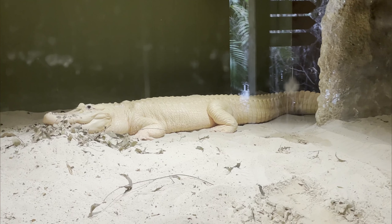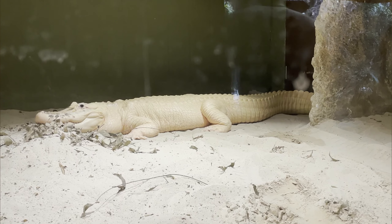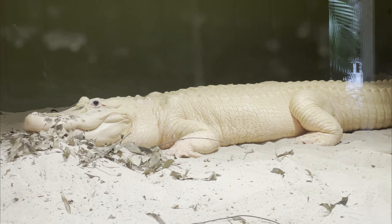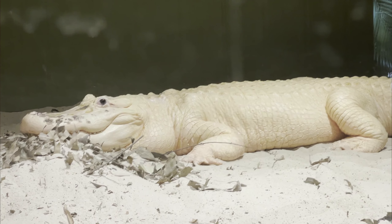So behind me here is Marty, a leucistic alligator. In Louisiana in 1987, a fisherman in the bayou found 22 white alligators. They caught them all and they're all in zoos. There are over 5 million alligators in the world today, and only about 15 of them left are these leucistic alligators — they're all in zoological facilities. Nobody knows why or how this has happened, but it's amazing. They're so beautiful. Our friends at Gatorland have some as well.